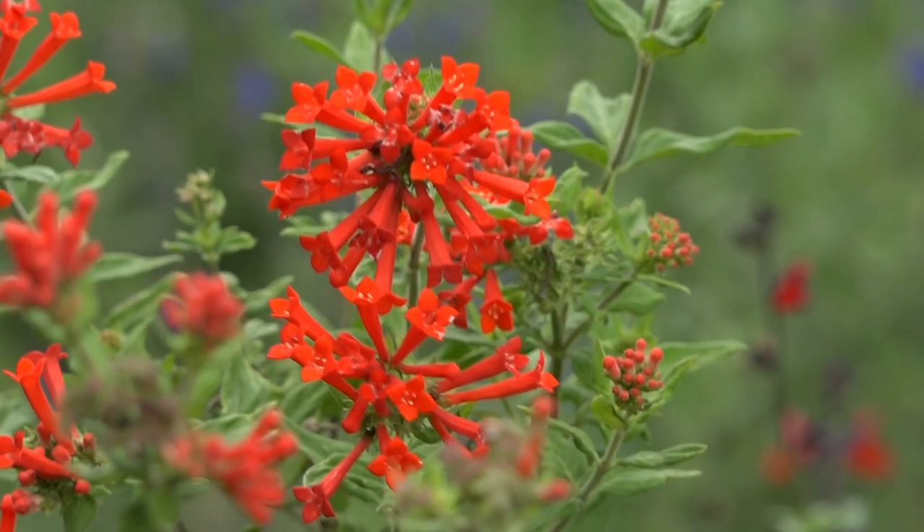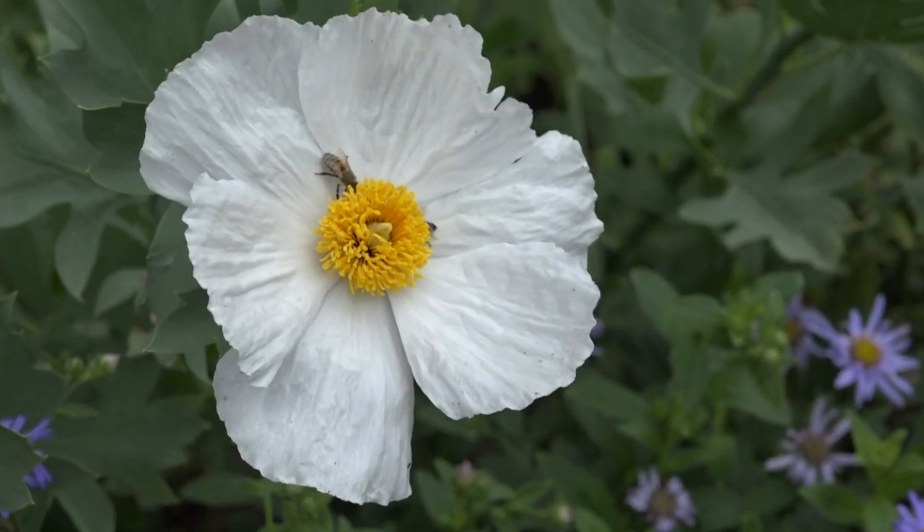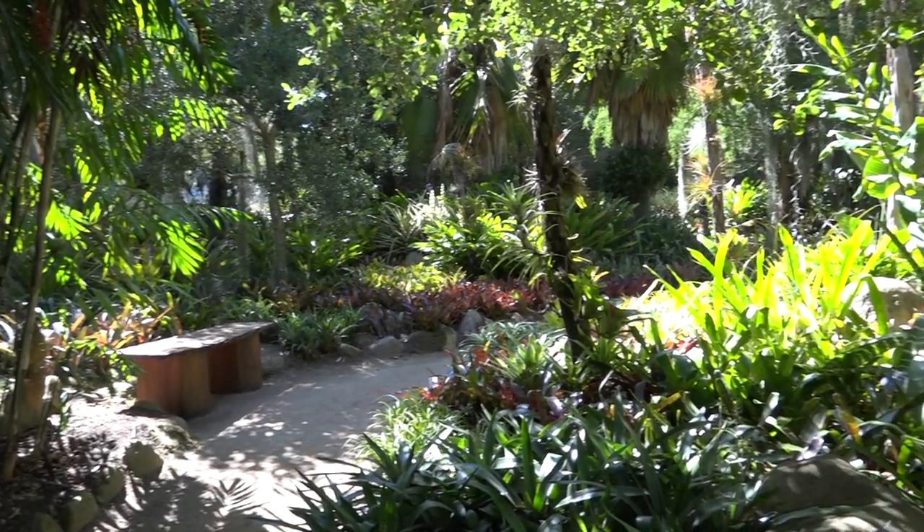By definition, a botanic garden has documented plant collections. It's my job, together with our assistant curator Anna Bauer, to manage the data associated with the tens of thousands of plants on the property that make up the collections at Lotusland. Each plant or group of plants has a unique number that links it to our plant records database and our ArcGIS map, which are both integral tools for managing the plant collections.